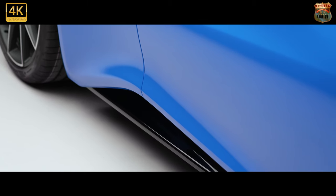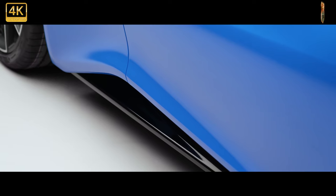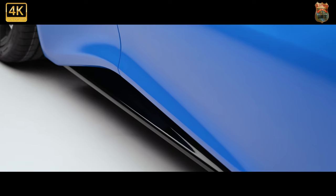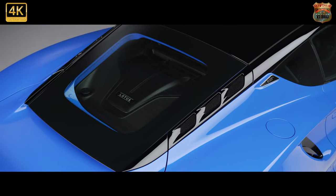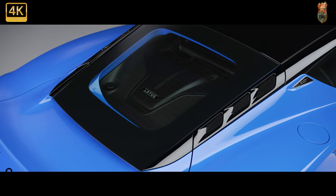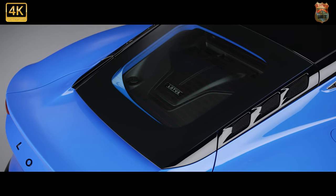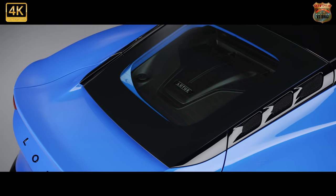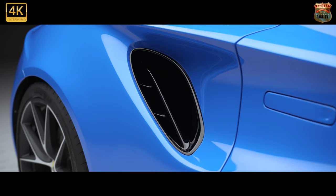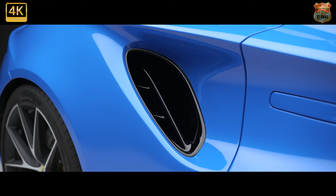The first deliveries will be special, higher-spec launch edition cars using the Toyota V6, offered with a manual or automatic gearbox. The AMG four-cylinder unit, which became available through a new technical partnership between Lotus and AMG born of Geely's stakeholding in AMG parent firm Daimler, has been given its own tune for Lotus along with a bespoke air intake and exhaust. It will come exclusively with an 8-speed dual-clutch automatic gearbox.